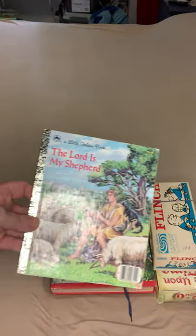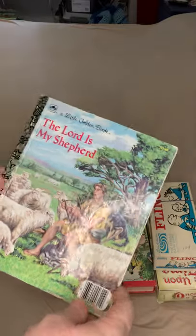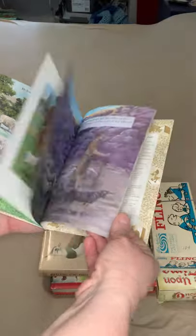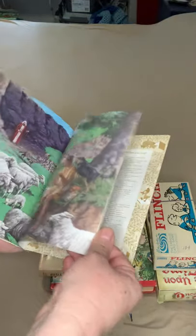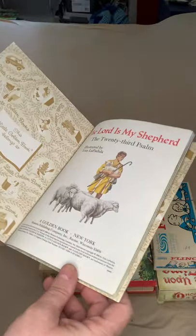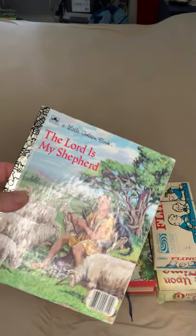Then I got a copy of this - it's obviously a religious-based book, The Lord Is My Shepherd. It has really sweet, pretty imagery with a lot of sheep. I think it's super adorable. It's originally from 1986, so not super crazy vintage, but vintage enough.